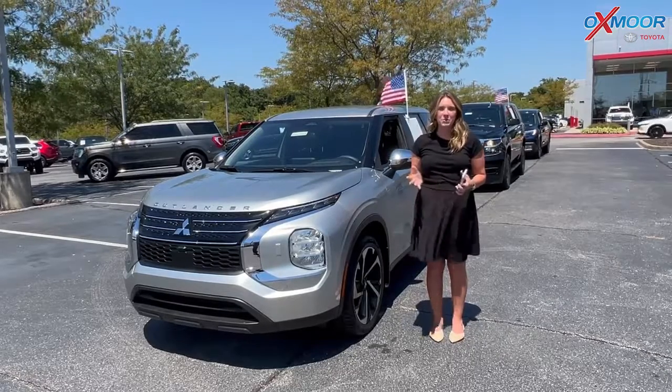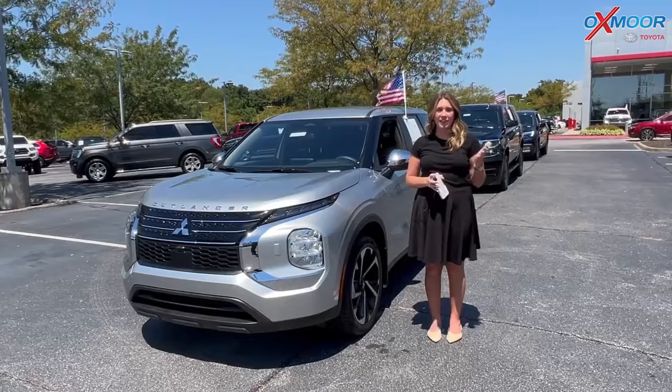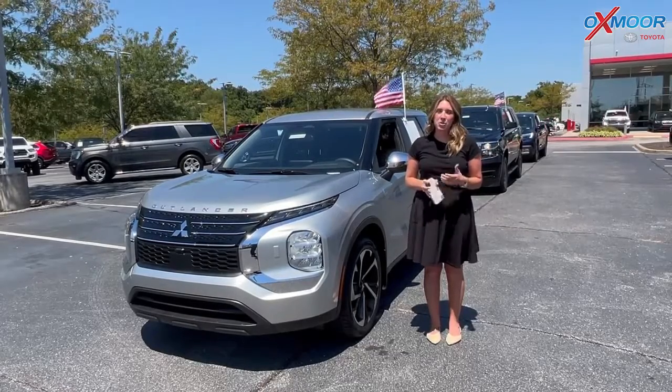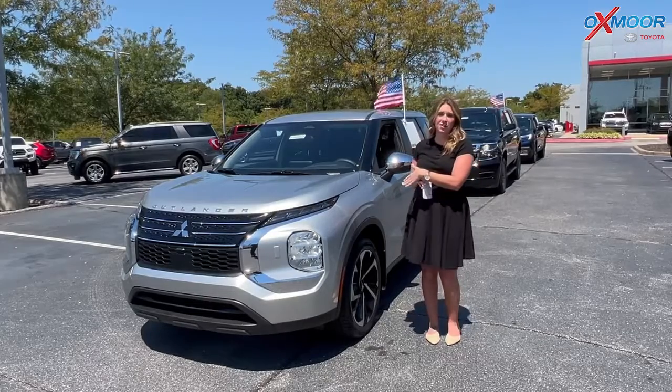Hello everyone, welcome to our pre-owned vehicles of the week. I'm Gabrielle and I'm over here at Oxmoor Toyota. I have three vehicles we're going to talk a little bit about, and I want to go ahead and start with this one right here.